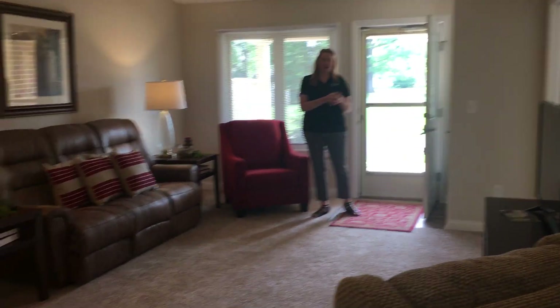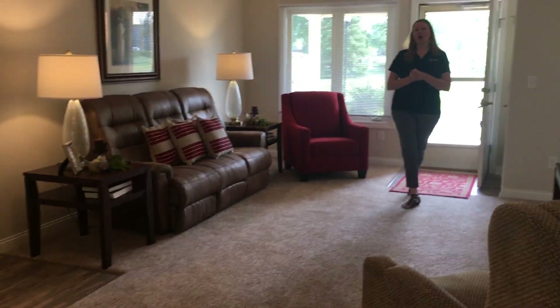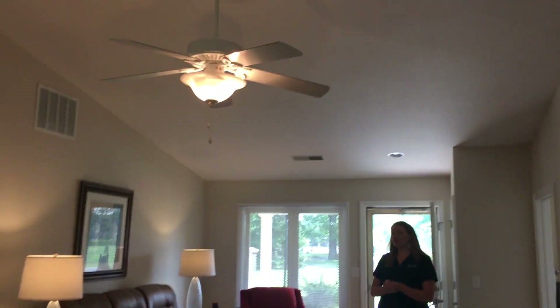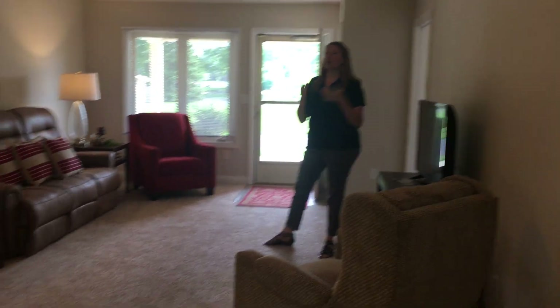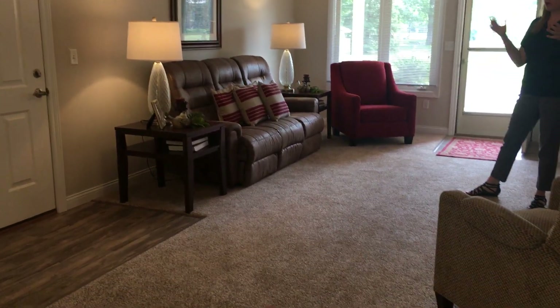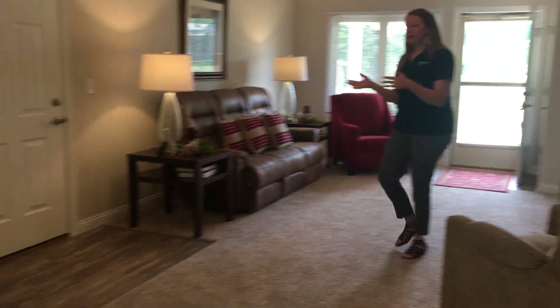As you'll see as we come in through the front door, this home has a very open floor plan with cathedral ceilings. All of the furniture that is here is available, or you have the opportunity to bring in your own furnishings from your own home. There's plenty of room for a couch, a couple of recliners.